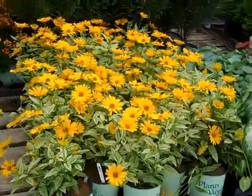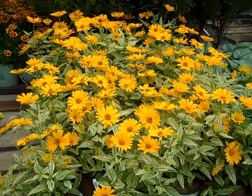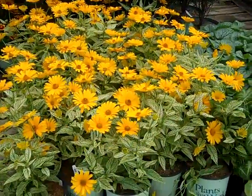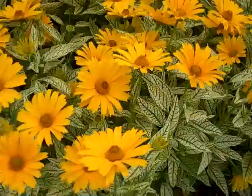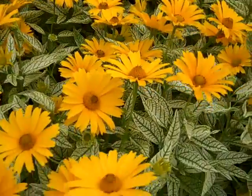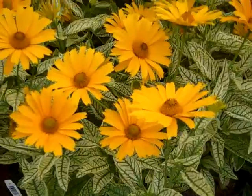Another one we've seen on our dock walk and perennial walks is Heliopsis Sunstruck. This is new breeding. It gives you a nice variegation to the foliage and a sunny yellow flower that provides a lot of color throughout the season. This is Heliopsis Sunstruck.